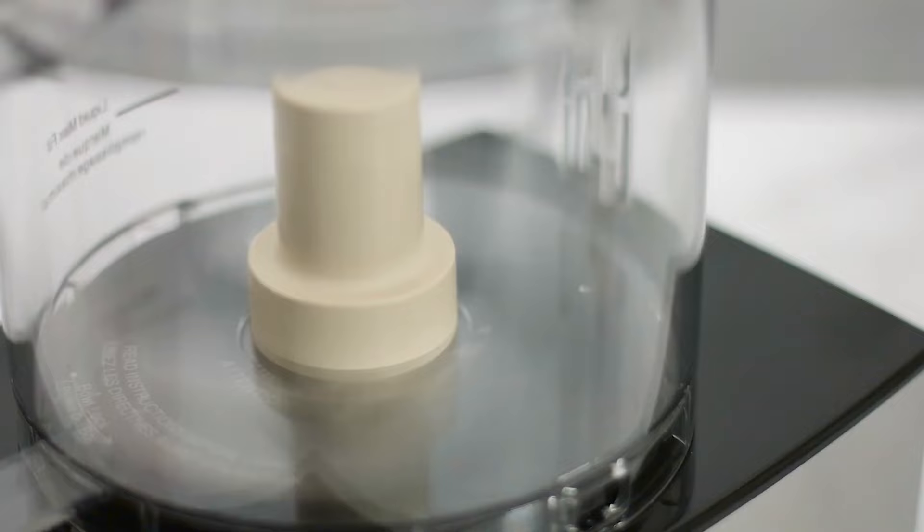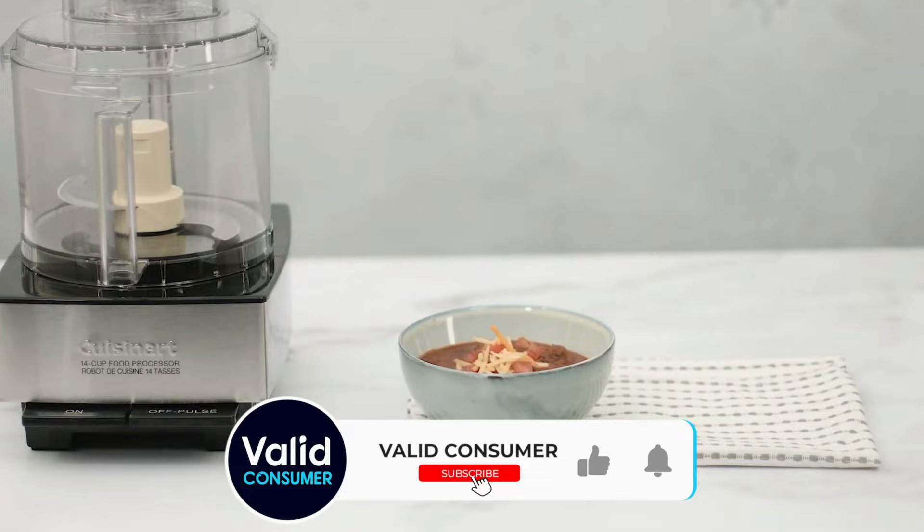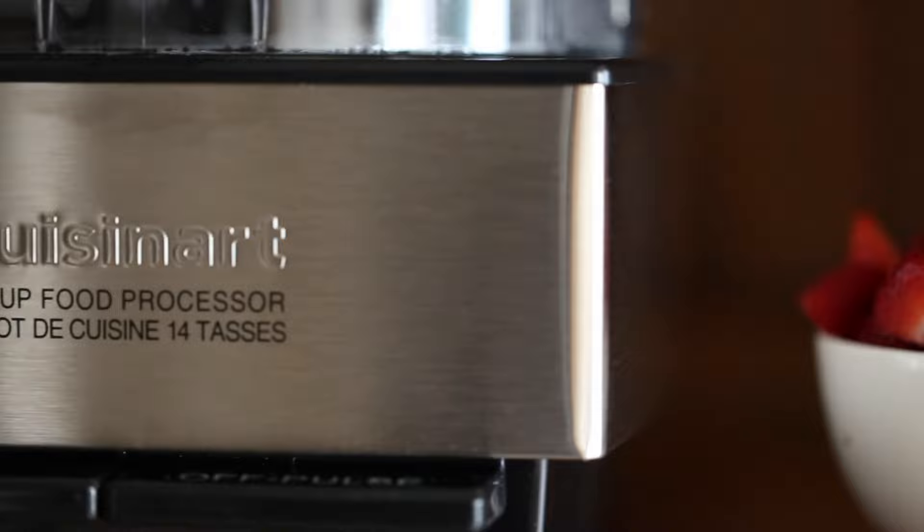Testers noted this machine was somewhat tricky to clean, but it was a great value for an average-priced food processor. One of our tester's parents has had the same Cuisinart for decades and it still works like new. Cuisinart makes some of the best food processors for home kitchens, and this model really exemplifies that.